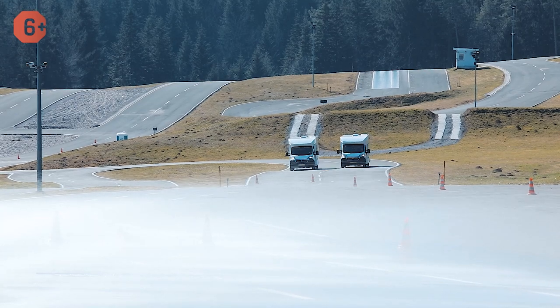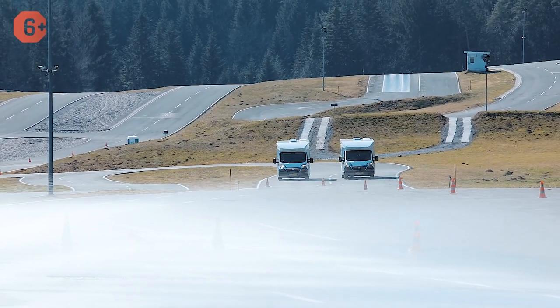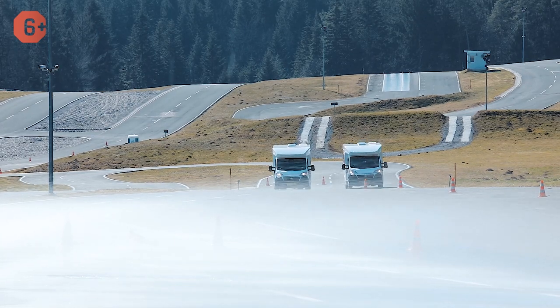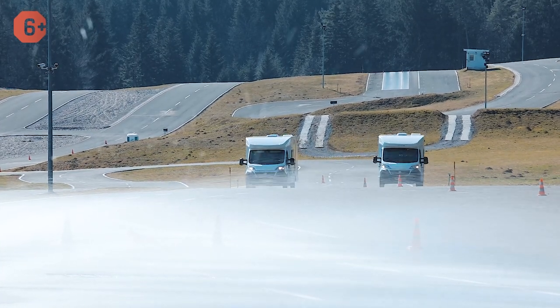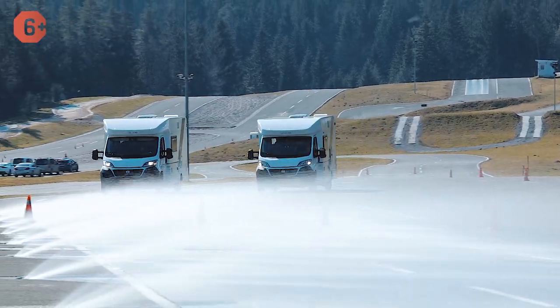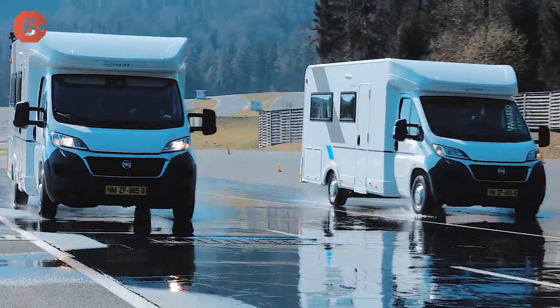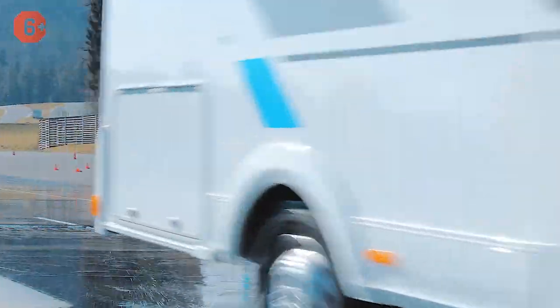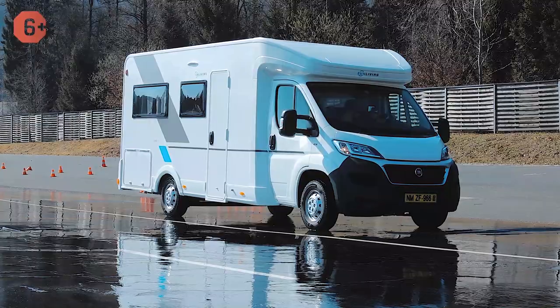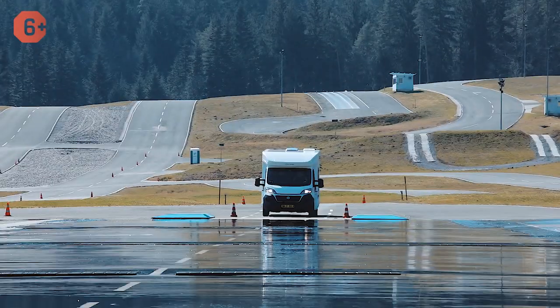In the next task, we again practiced emergency braking, but now on wet pavement. Here, ABS played an important role. This exercise allows you to feel how your vehicle will slow down on a wet road, what braking distance you will need, and how important it is to increase your following distance while driving on a highway. It turned out that the key was not to be afraid to press the brake pedal. The ABS system will not allow the brake pads to lock the wheels, and ESP keeps the vehicle in its lane.